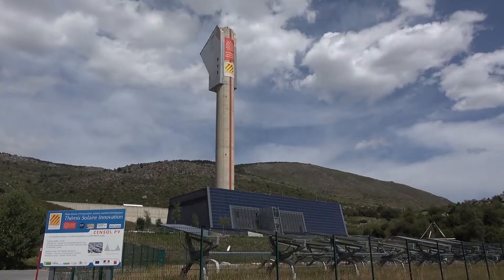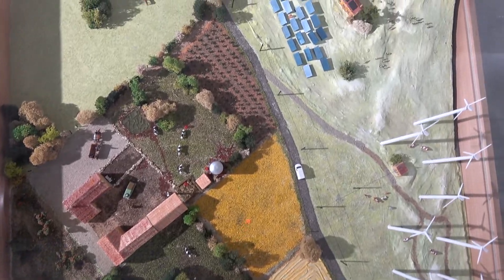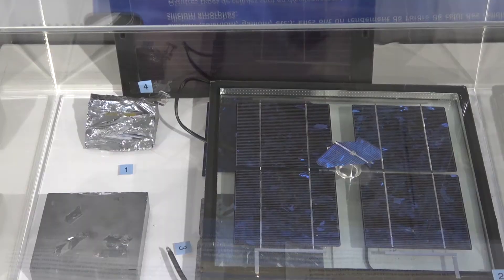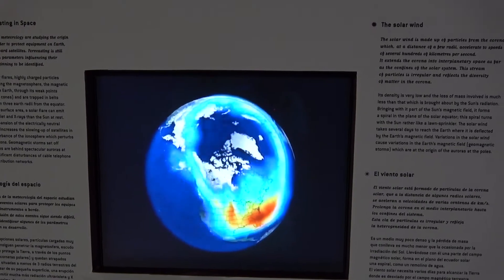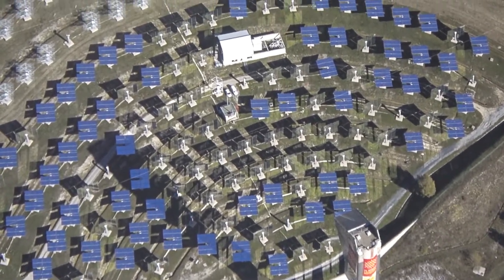In today's video we invite you for a tour to the Demi Solar Innovation Center. If you always wanted to learn about alternative energy sources and expand your knowledge on the subject in an entertaining and visual way, then this is a place for you. We'll show you around the plant, walk you through the exposition and share lots of groundbreaking discoveries.